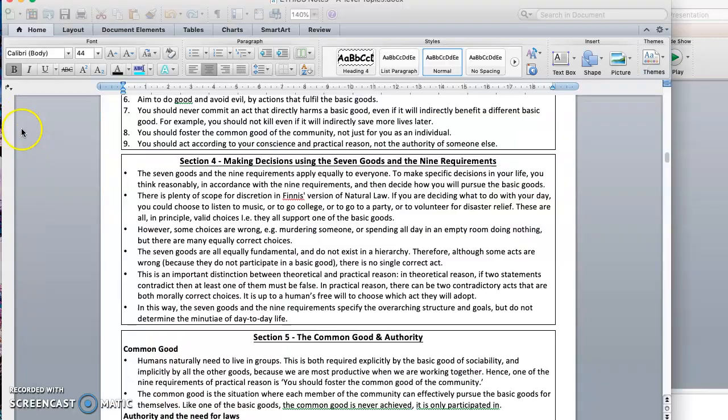I'm going to flip over to the revision guide here, to remind ourselves about making decisions using the basic goods. Remember that the goods and the requirements apply equally to everyone — there's no inequality going on here. If you're deciding what to do with your day, you could choose to listen to music, go to college, go to a party, volunteer for disaster relief. All of these actions would support at least one of the basic goods and they don't harm them, so you could choose any of those actions.